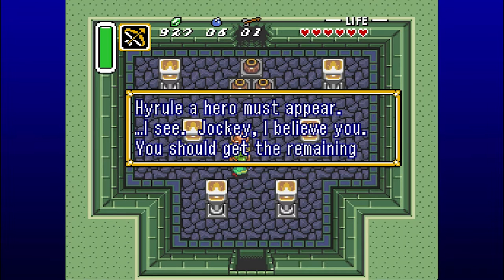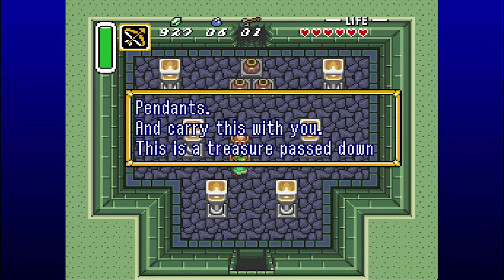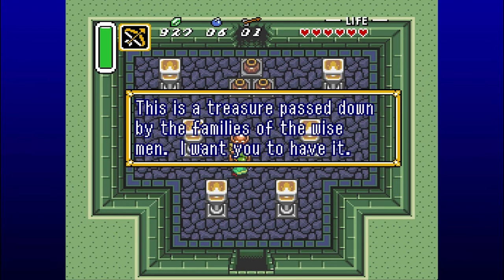I see. I believe you. You should get the remaining pendants and carry this with you. This is a treasure passed down by the families of the Wise Men. I want you to have it.